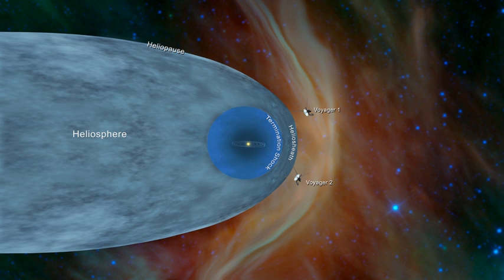The two Voyager spacecraft have explored the outer reaches of the heliosphere, passing through the termination shock and the heliosheath. NASA announced in 2013 that Voyager 1 had encountered the heliopause on 25 August 2012, when the spacecraft measured a sudden increase in plasma density of about 40 times. In 2018, NASA announced that Voyager 2 had traversed the heliopause on 5 November of that year.